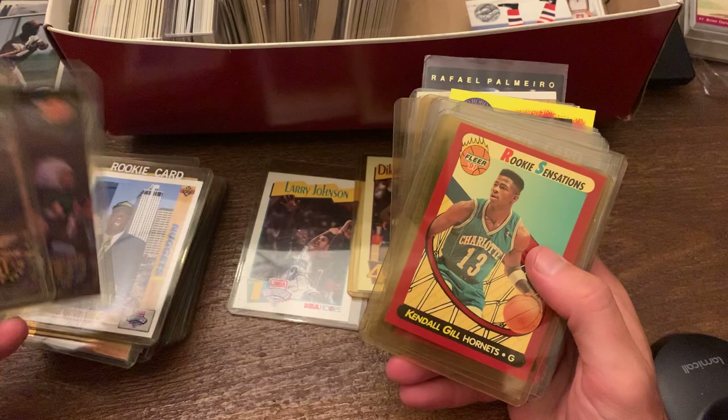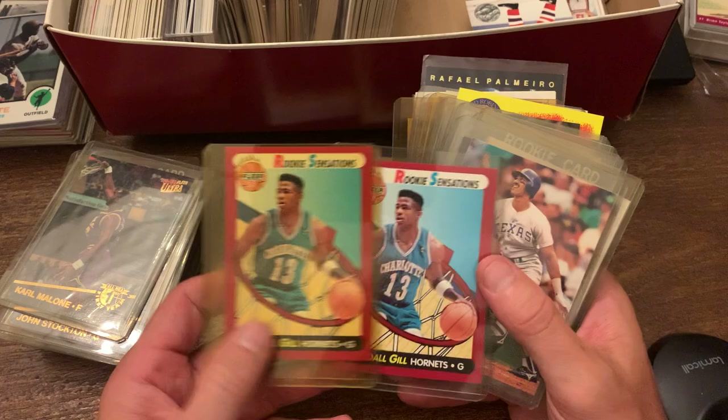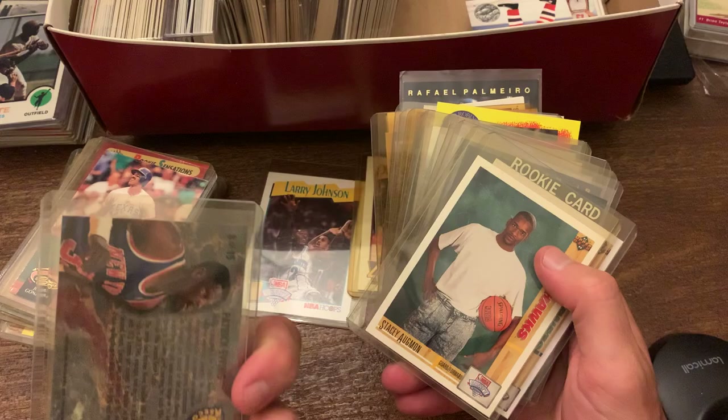And then we have a bunch of these Rookie Sensations in here — Kendall Gill for the Rookie Sensations. Juan Gonzalez. Got Patrick Ewing. More Stacey Augmon, more Larry Johnson. I don't know why you'd plastic that up, but you do.